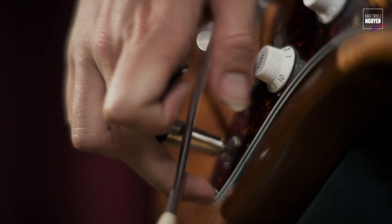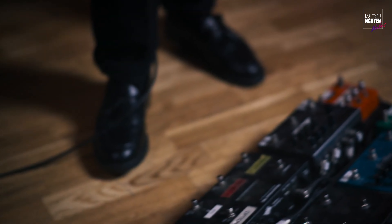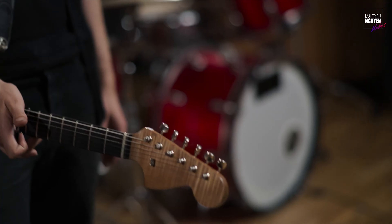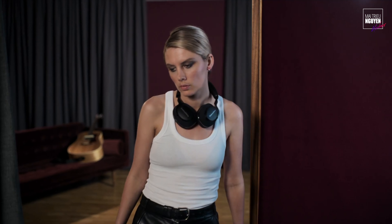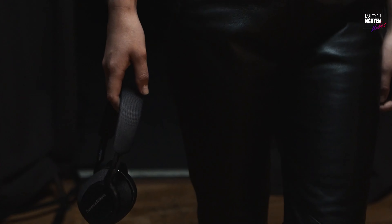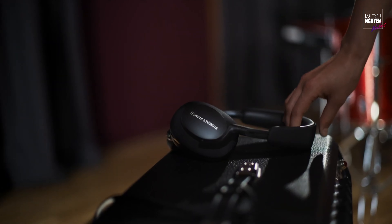Making music for me is very emotionally rewarding. I'm given a chance to materialize an idea or a feeling. I put a lot of myself into that and I want people to hear that.